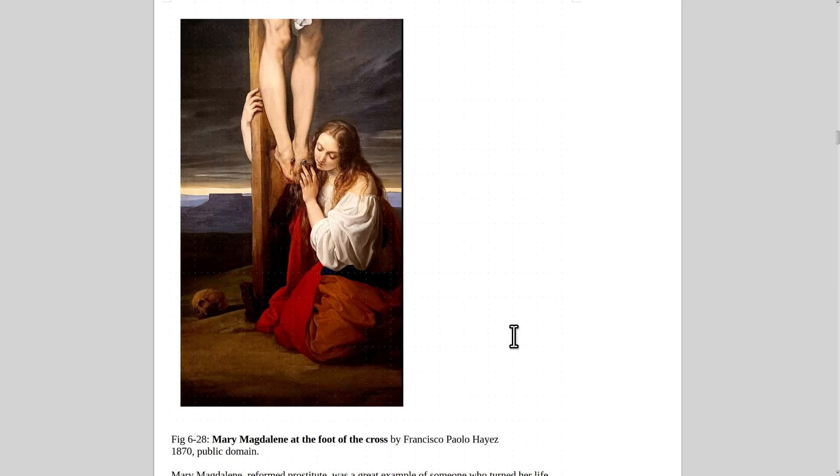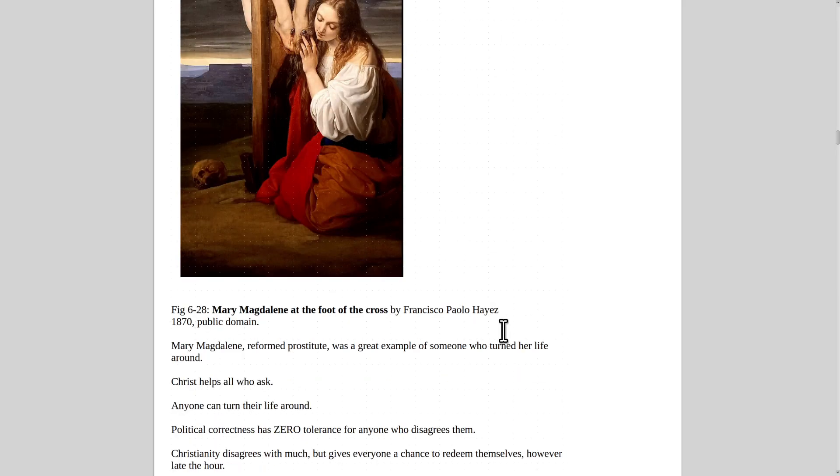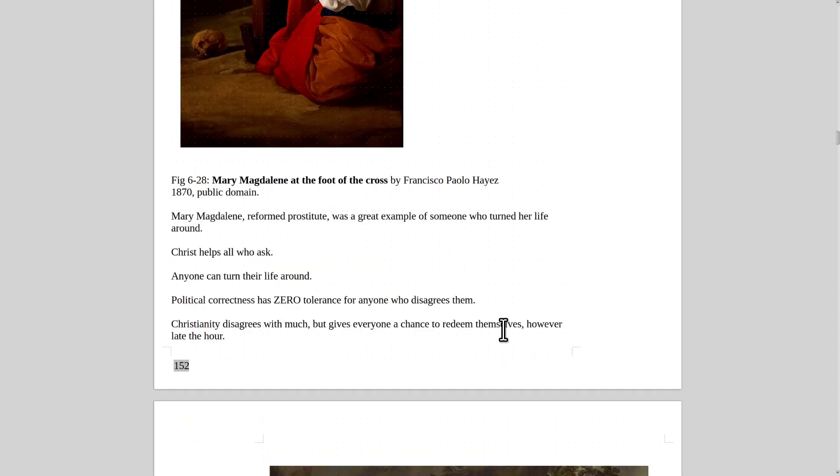Mary Magdalene at the Foot of the Cross by Francisco Paolo Hayes, 1870. There used to be Mary Magdalene houses where women who had been prostitutes or suffered could go to get their lives back together. Christian charities are real and honest — they're not fake organizations that claim one thing and do something else.